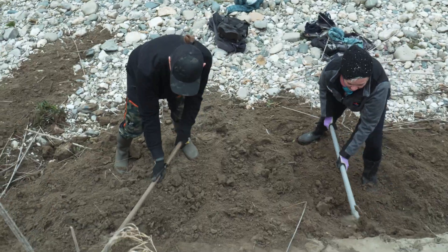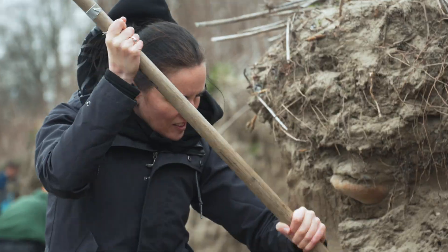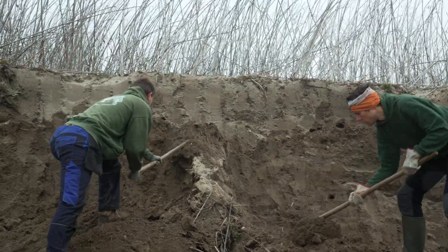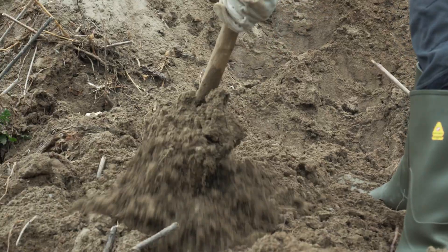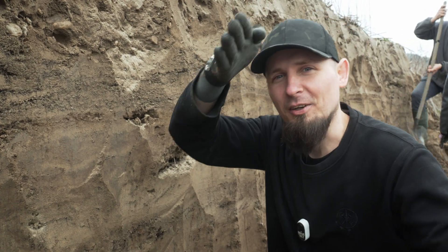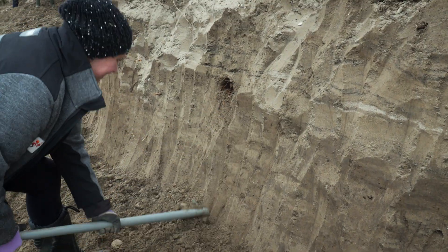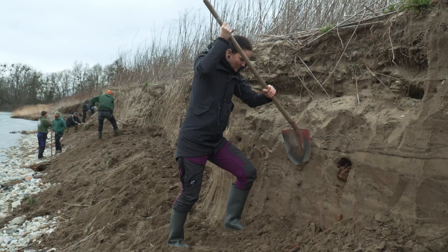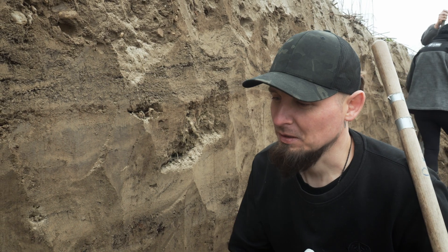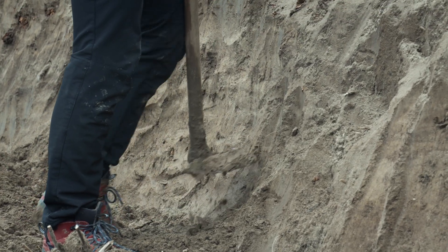Some info about Sand Martins: it's the smallest swallow in Europe. It weighs just around 10 grams and builds burrows up to 1 meter deep. With the wall, we don't need to make it completely flat — we put a little bit of an angle, going with a slope. That's actually to prevent foxes from getting into the burrows, because if it's completely flat, foxes can easily reach in and get the small chicks. So that's why the extra effort to make it angled.